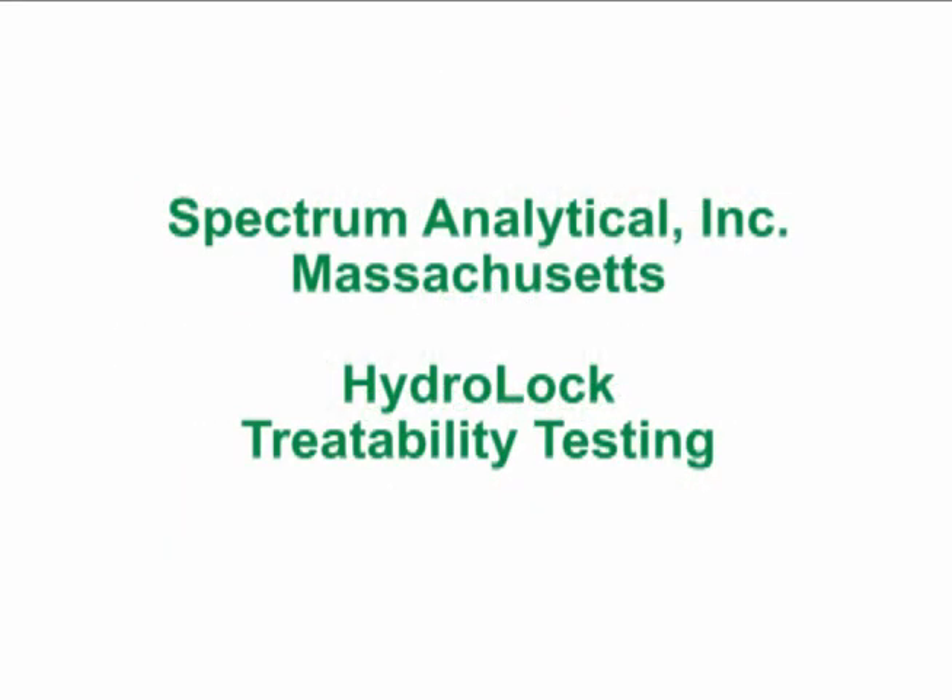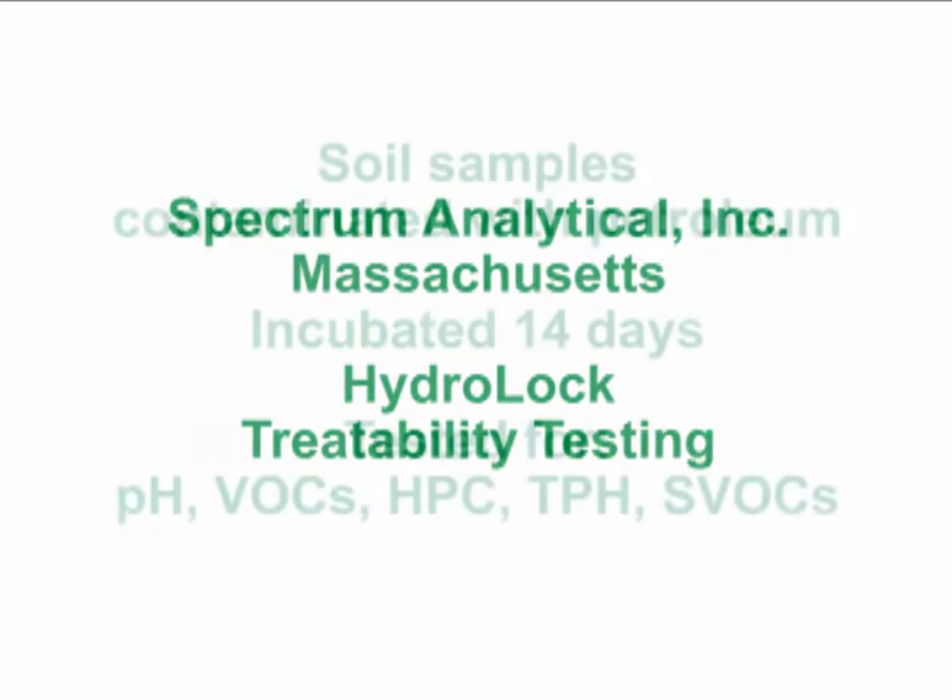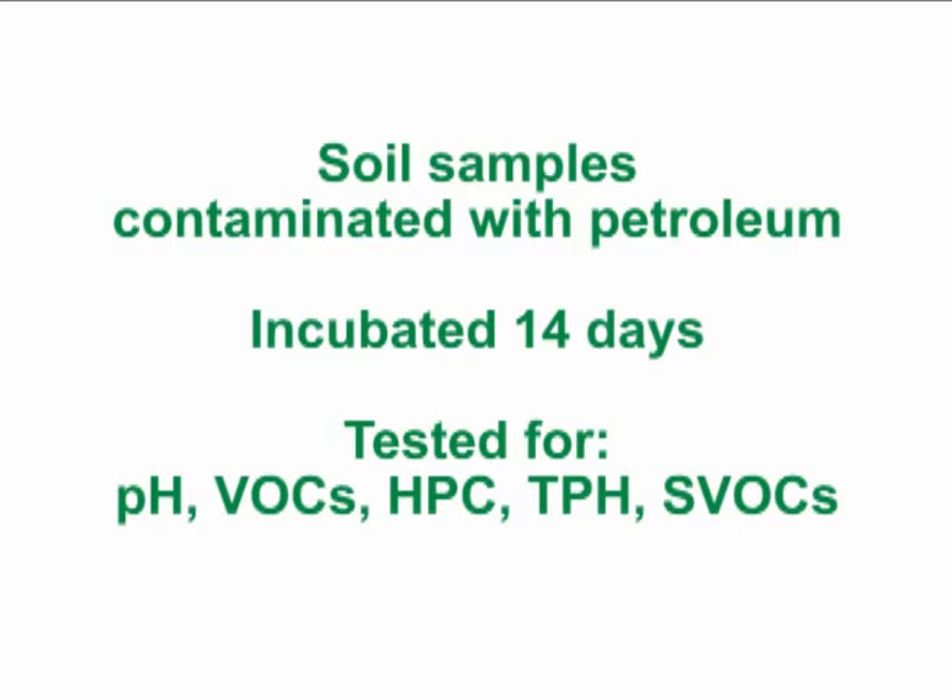Spectrum Analytical in Massachusetts performed some laboratory testing of Hydro-Lock on soil samples contaminated with petroleum. After 14 days of incubation, multiple samples were tested for pH, VOCs, HPC, TPH, and SVOCs.